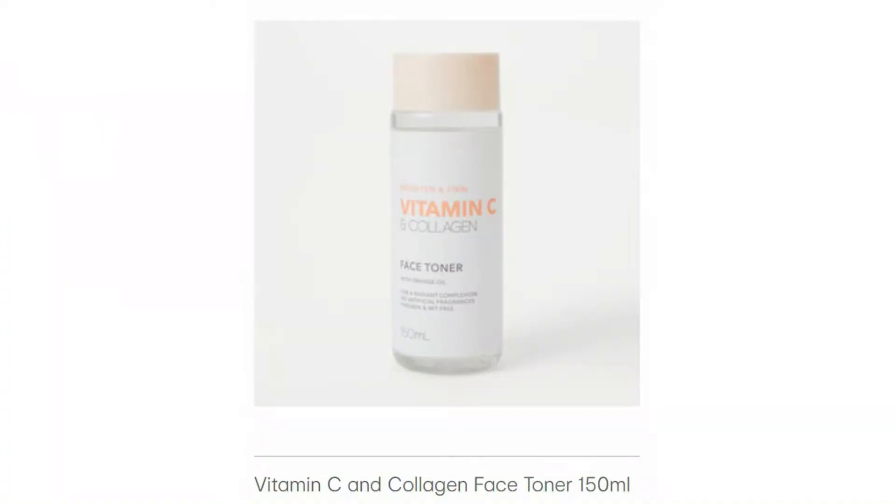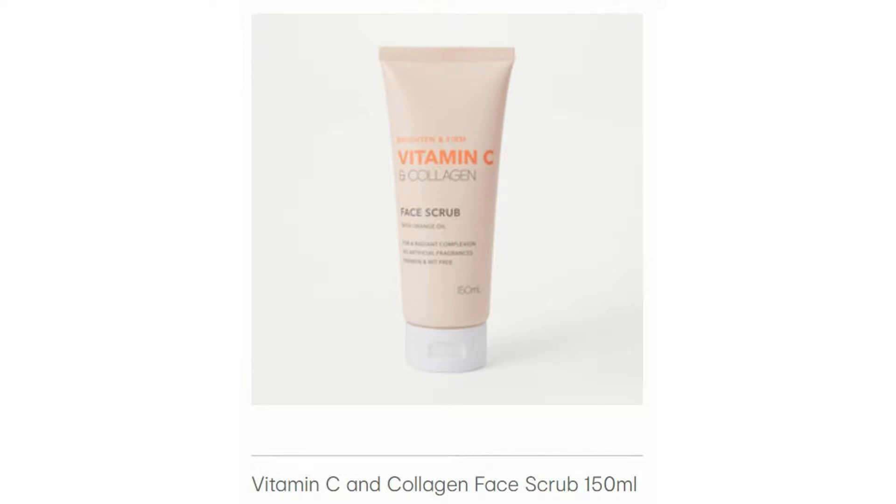I did not get the Face Toner, honestly because I don't use a face toner — I don't think I've ever used one. I'm not a skincare expert whatsoever, so I'm not going to pretend that I am. I just didn't get it because I don't think I'd ever use it. I didn't get the Face Scrub either, and I would have really liked to have gotten that — I'm recently getting into exfoliating. But again, that was completely out of stock.